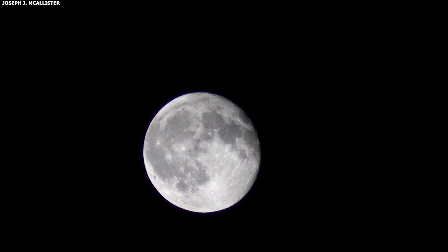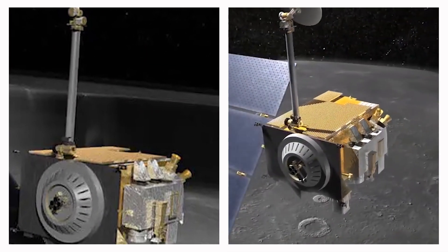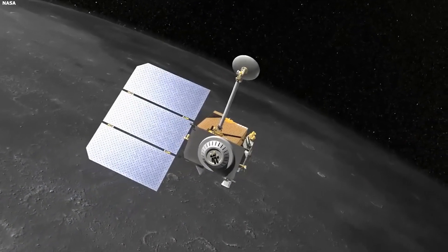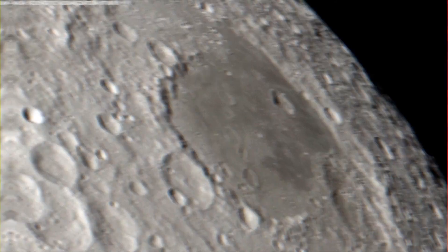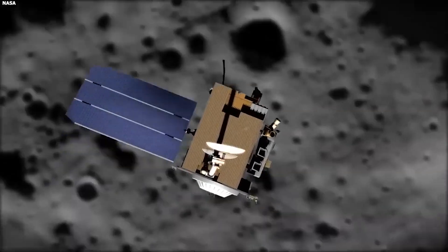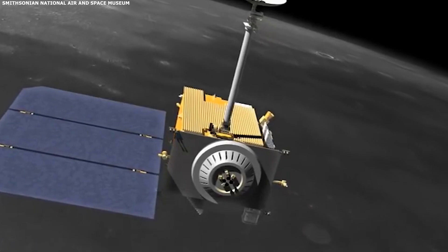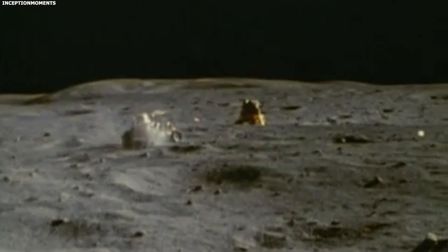NASA's Lunar Reconnaissance Orbiter, a spacecraft that flies around the moon, has been closely watching where humans first walked on the moon. It has taken very clear pictures of where the astronauts left their footprints and placed their experiments. You can still see the paths and dark marks where Neil Armstrong and Buzz Aldrin walked and worked — it's incredible to think these marks are still visible from space. The spacecraft also spotted the remains of experiments left behind by the astronauts, including one for measuring moonquakes and another for measuring the distance from Earth to the moon very accurately. The paths the astronauts made covered a very small area, much smaller than a city block, showing how limited their exploration was during that first visit.